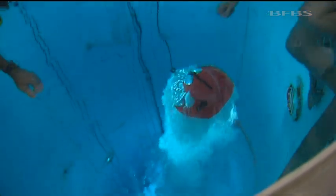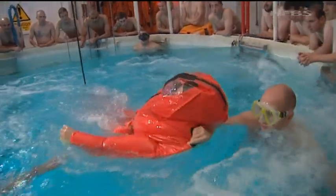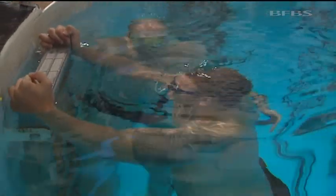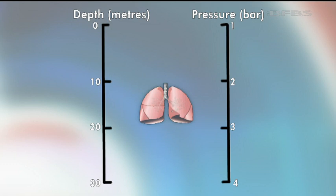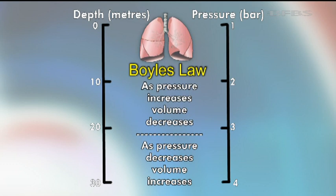Inside the 30-metre tank, the instructors demonstrate pressurised drills. Students no longer undergo this element themselves, but if there are problems with their suit they are taught that they must blow out all the way to the top. Holding your breath would be fatal as the volume of air in the lungs increases as pressure decreases.